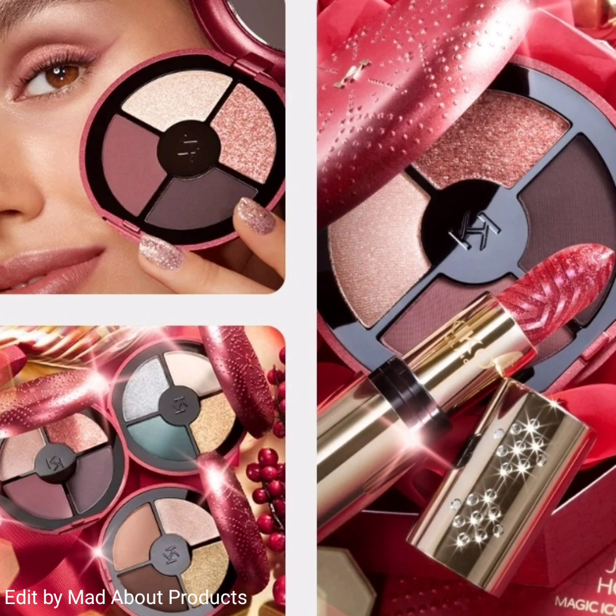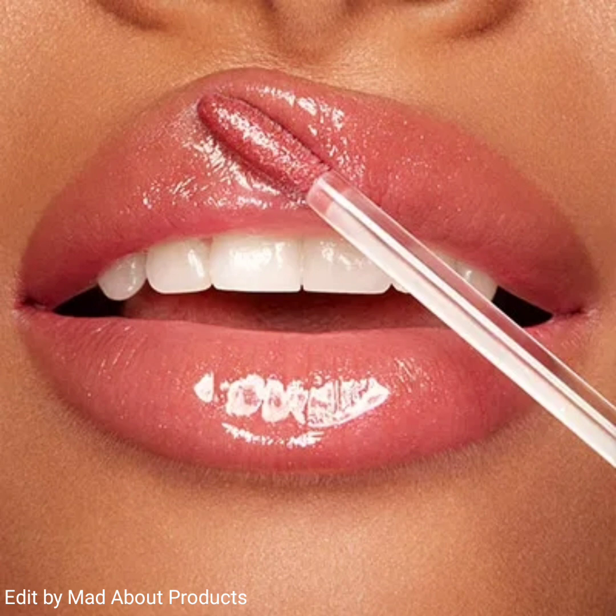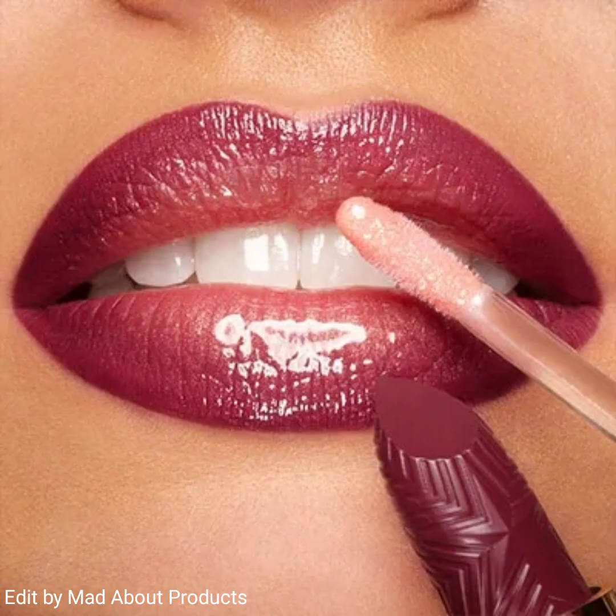Another product of this collection is the Joyful Holiday Bright Dream Eyeshadow Palette, a palette with four eyeshadows with matte, pearly, and extraordinary finishes. The eyeshadows have a soft, creamy texture that is easily applied to the eyelids.